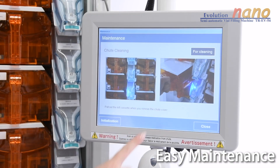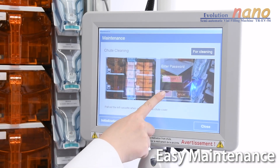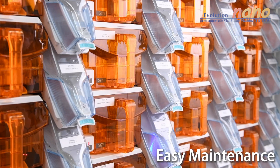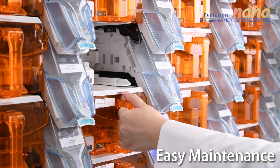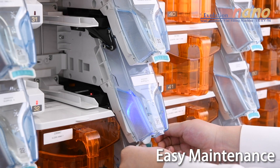Simplicity is key for the Nano, and the maintenance is no exception. The canisters and chutes can be unlocked one by one or by row, depending on your needs. Once unlocked, remove the adjacent canisters, followed by the chute hood. With a few quick steps, the chutes can be disassembled and cleaned quickly before being put back together for the next prescription.